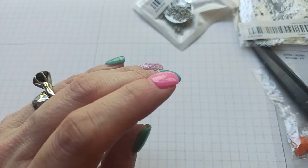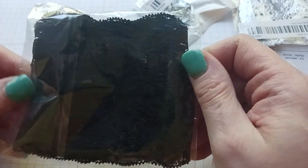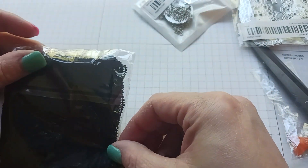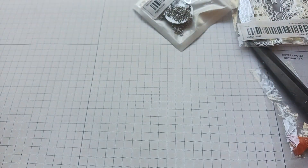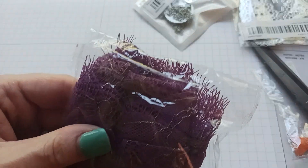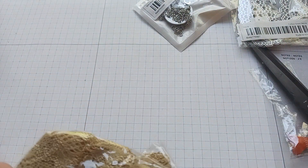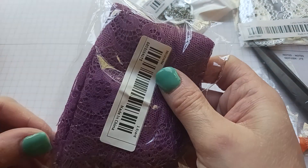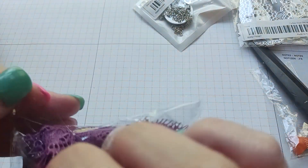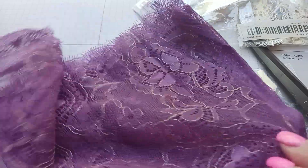Oh, this is more black lace — this is probably two yards of the stretchy black lace that's three inches wide. I use this on the spines of my journals, so I got it in black, white, pink, and this beige color.